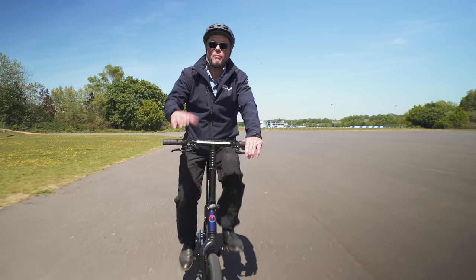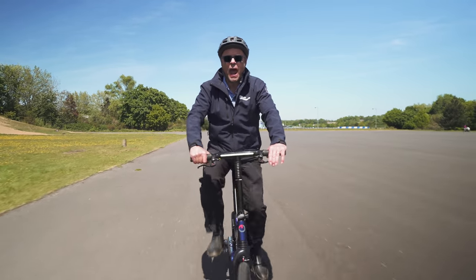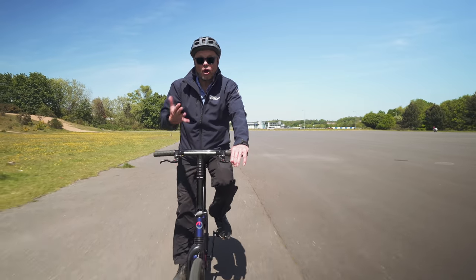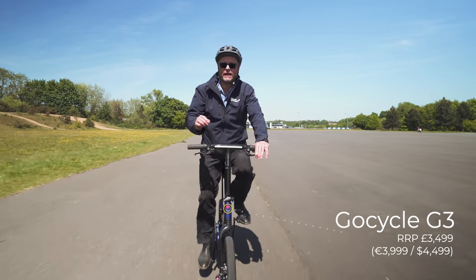Hello and welcome to Fully Charged, coming to you from the amazing old racing circuit, the banked racing circuit at Brooklands in Surrey. It's not a racing circuit anymore, it's now a country park, but it's very lovely. And I'm riding on my GoCycle. I've had this bike for about 18 months, I absolutely love it, it's got me back into cycling.